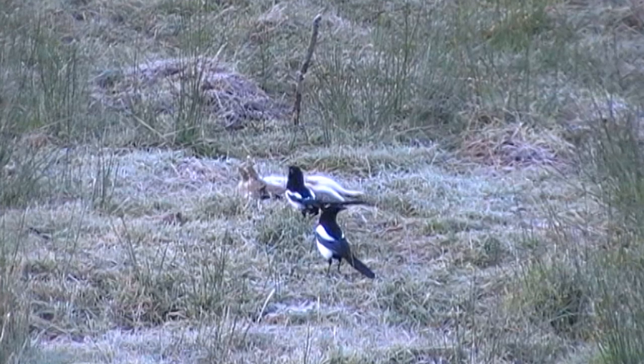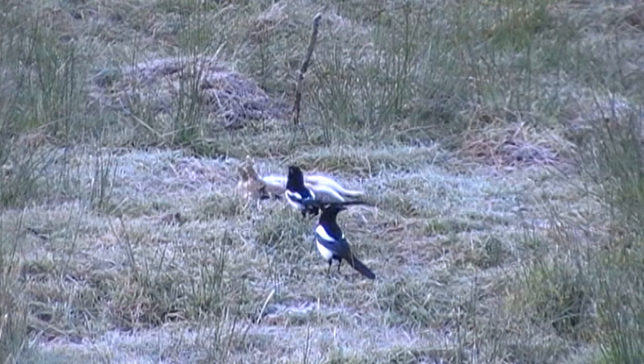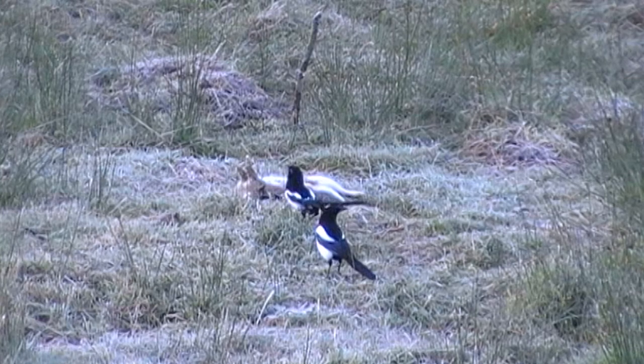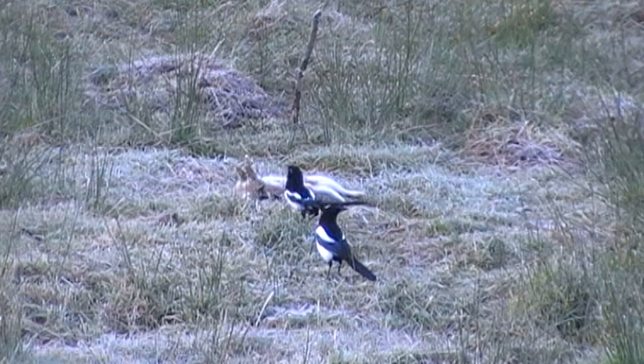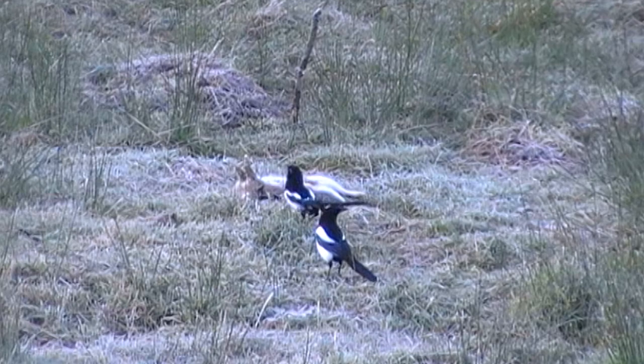Another useful tip is to place the decoys out with one on its back with the wings spread out, and another bird standing over it as if they are fighting. But unfortunately, most likely this will be the end of the session anyway as you have been detected — but it is worth trying again.